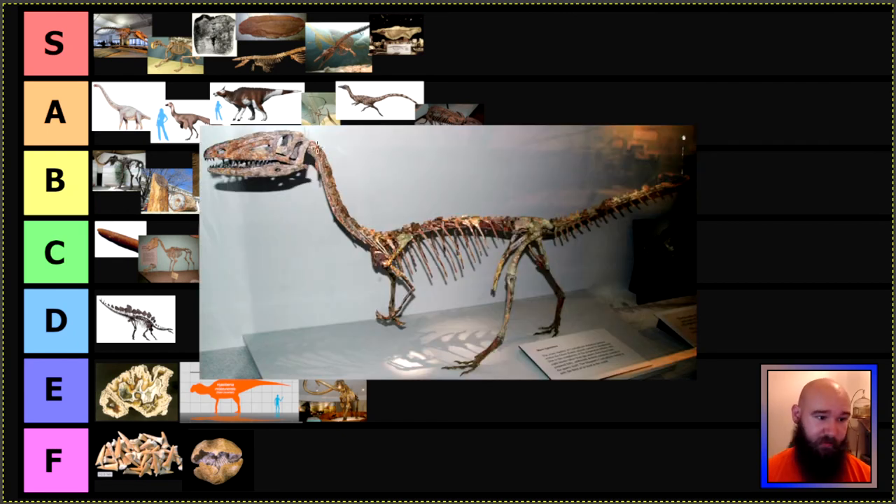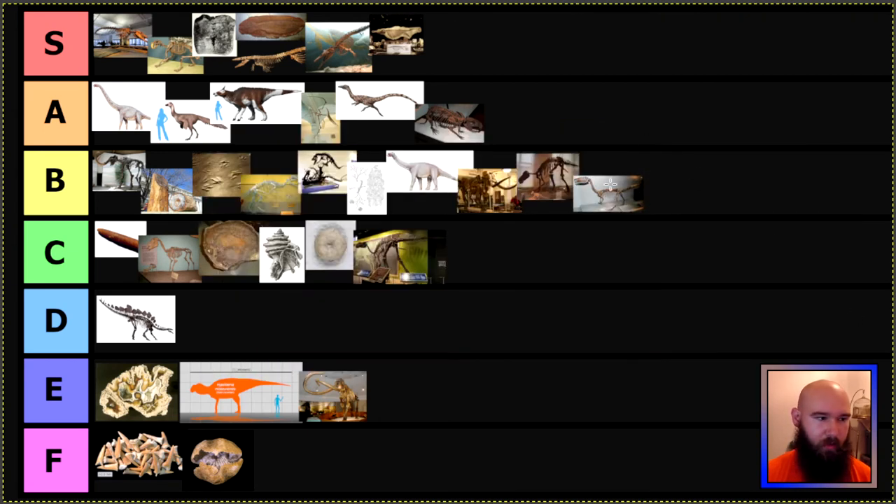Next up is New Mexico, and they have Coelophysis as their state fossil, which is really cool — I really like early dinosaurs. Some of the earliest ones we have the least information about, so I think that inherently makes them a little mysterious. Coelophysis is one of the first known, very famous theropod dinosaurs. I think most of an episode of Walking with Dinosaurs, the documentary series from 1999 or 2000, featured it. I really like Coelophysis — it goes B tier. Nothing super special, but better than average.